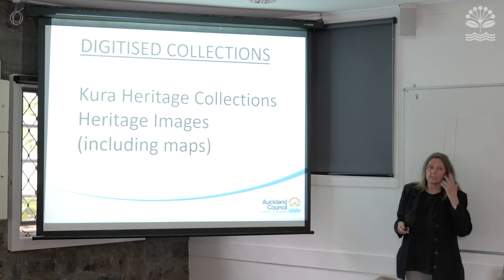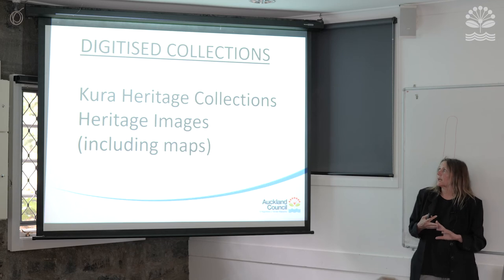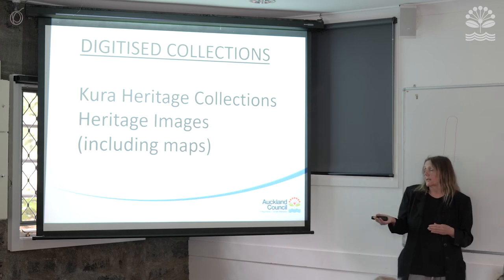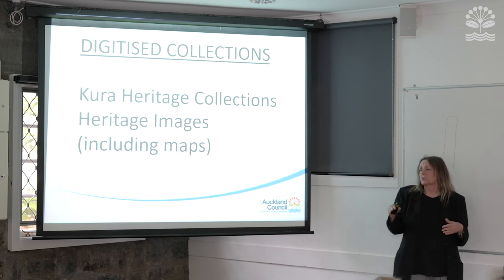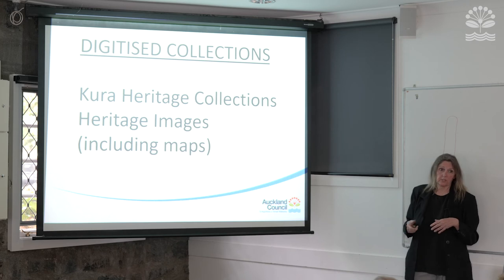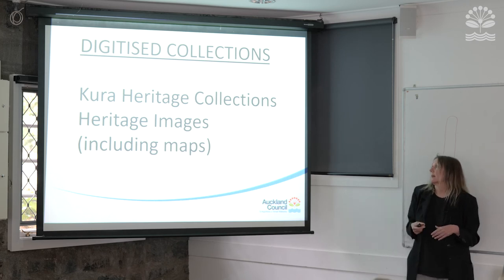Getting on now to the digitised collections — there are essentially two main places to look on our website: Kura Heritage Collections, which is a database platform, and Heritage Images for photos and maps. At some point Heritage Images will all move over to the new Kura Heritage Collections. Kura means treasure, or valued possession — it's a really cool name for this collection.